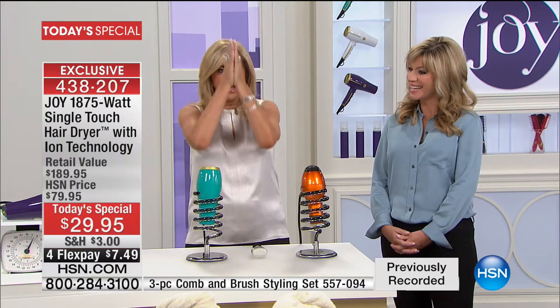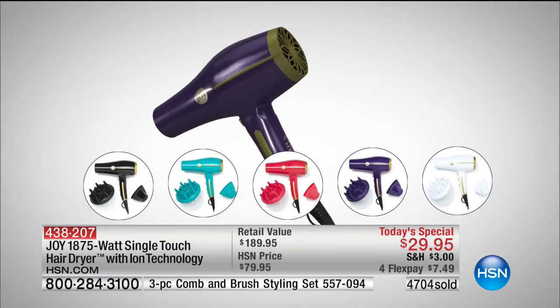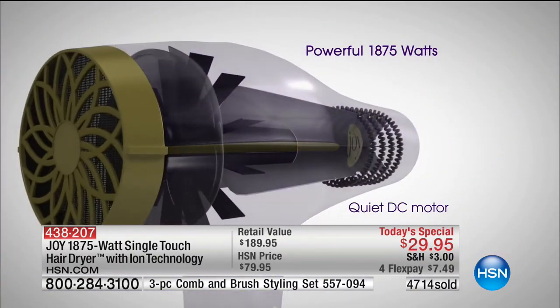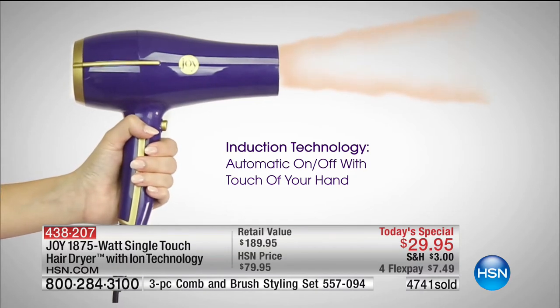This hair dryer could be $79 and it would still be a great deal. I promise you this — when your hair dryer dies, this is the today's special of the year. If you know somebody — your daughter, your granddaughter, your husband who dries his hair — this hair dryer is second to none, in my opinion, with all its features and benefits. And the price could have a one in front of it easily.